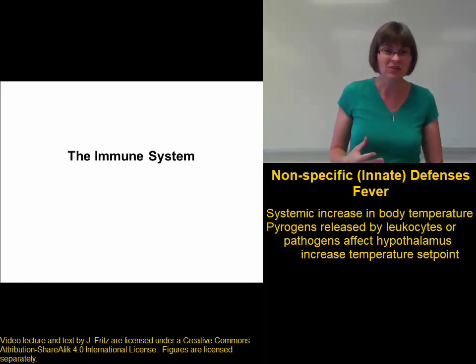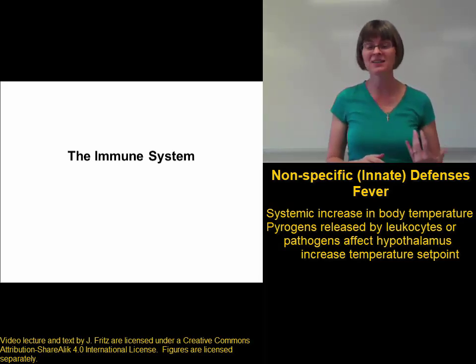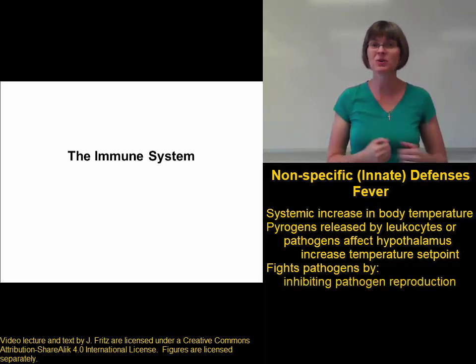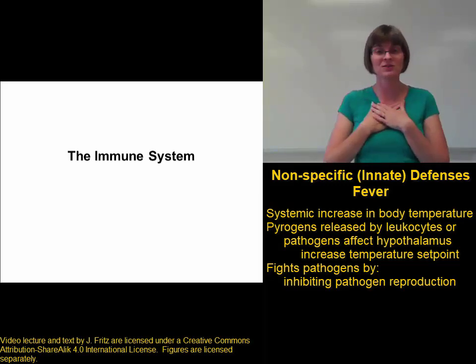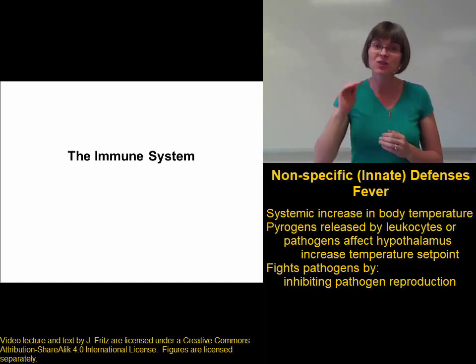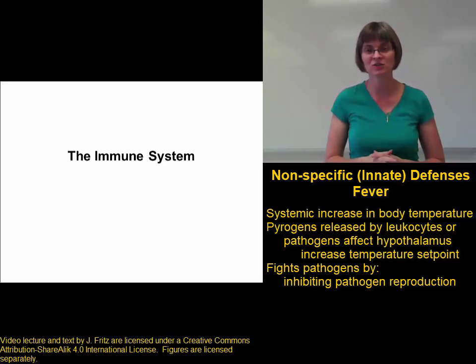Although it feels uncomfortable because having a fever isn't fun, it has a number of positive effects when it comes to fighting pathogens. First, the increased body temperature inhibits the reproduction of some pathogens. It doesn't necessarily kill them — we don't get our body temperature high enough to kill the pathogens, because that would kill our own cells too. But it gets warm enough to keep them from reproducing, which slows down their spread so that our other mechanisms have time to clear out the pathogens.